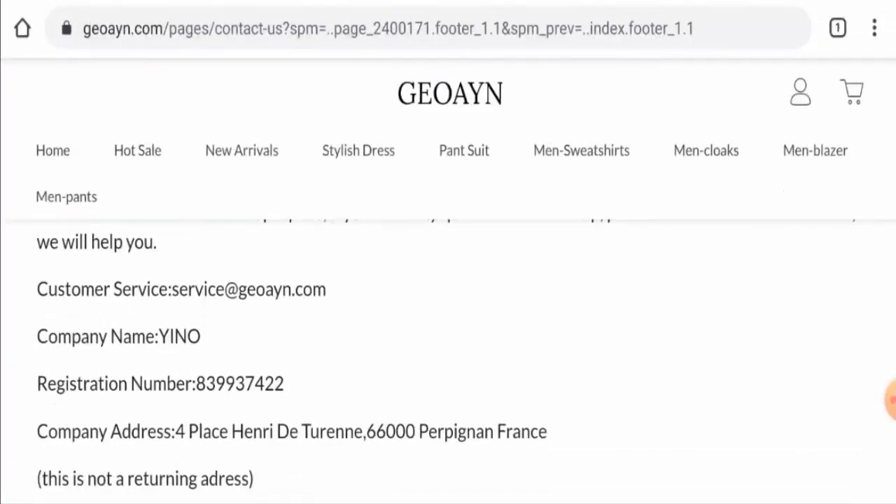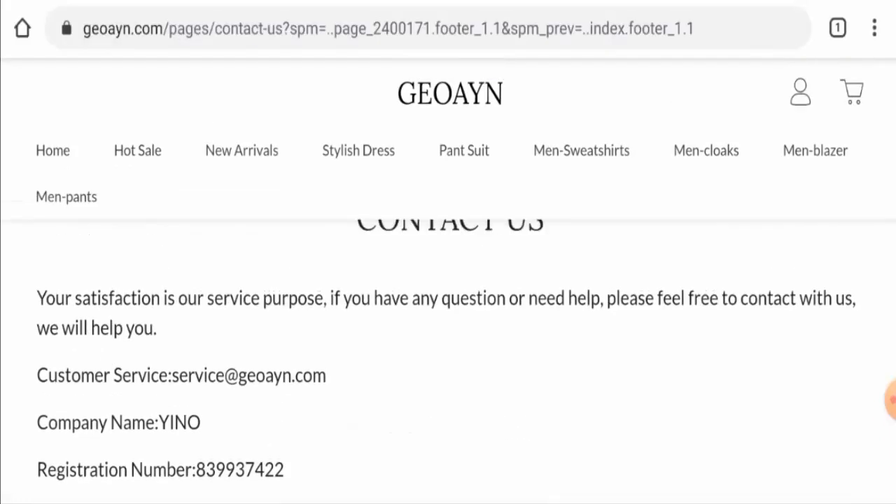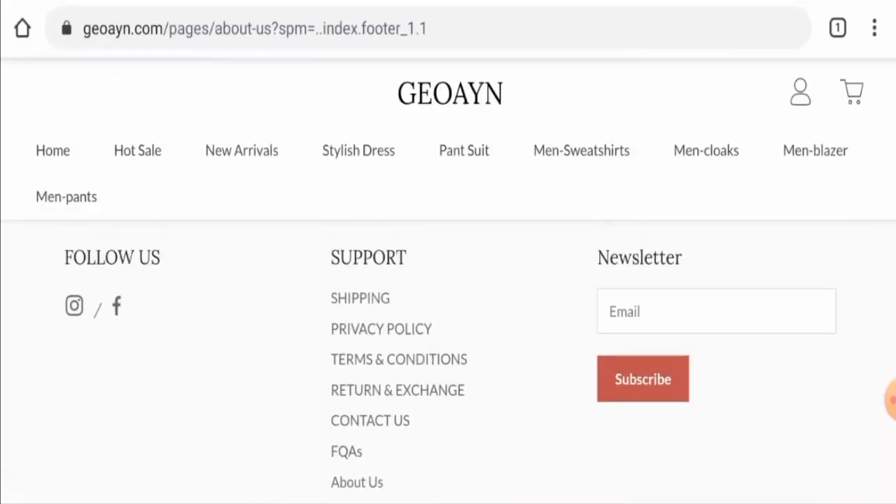They have given contact details, but the physical address is not legitimate. The website also doesn't have real social media presence — though social media icons are present, clicking on them only leads you to your own social media account rather than the company's pages.